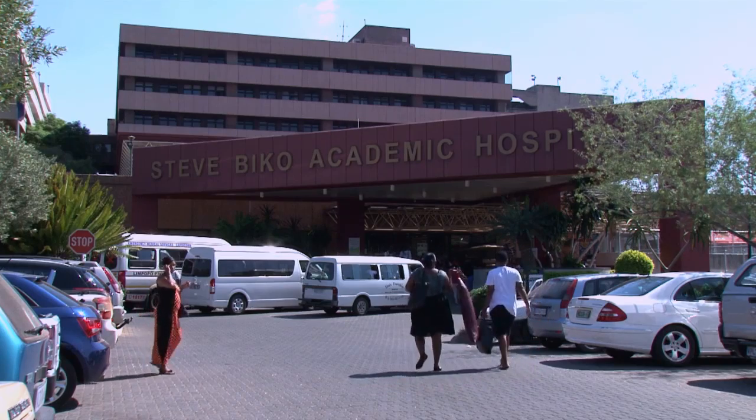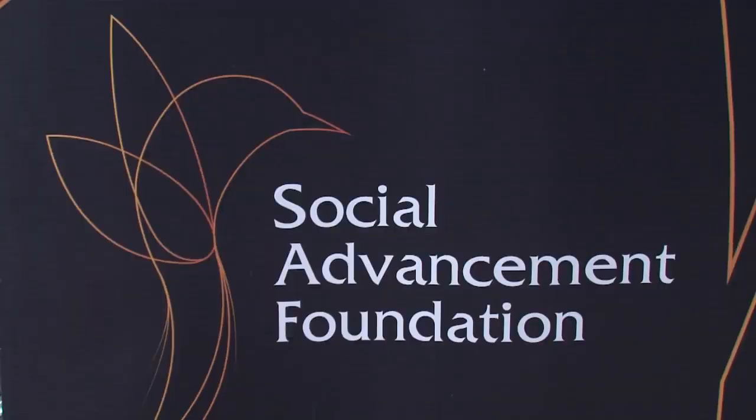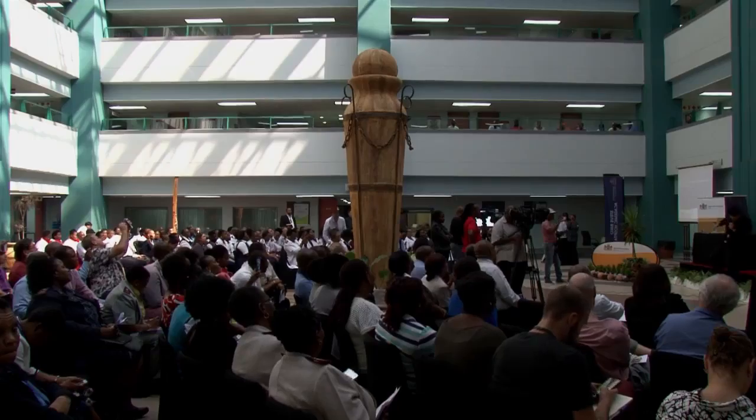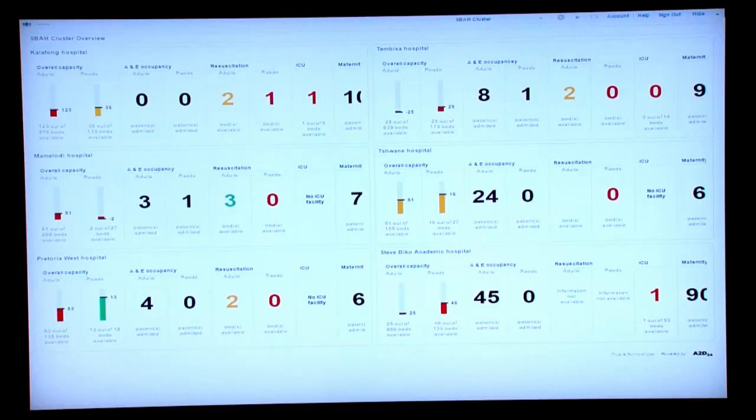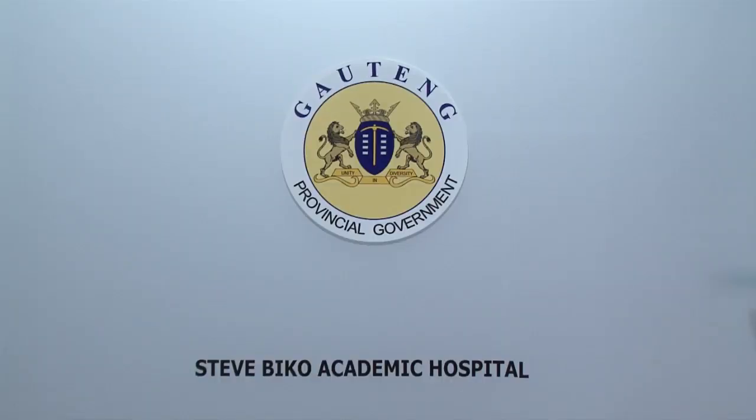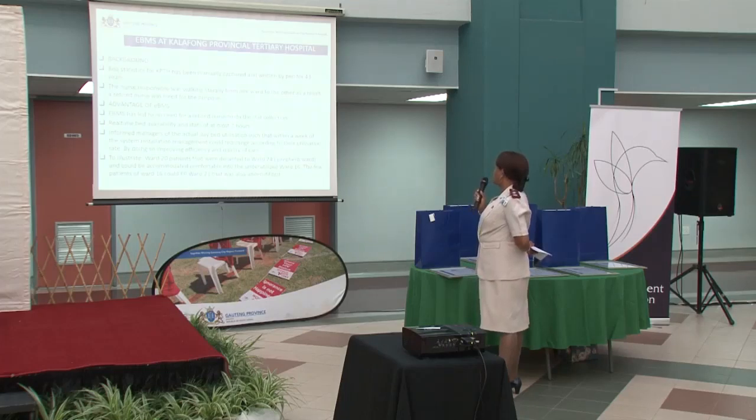Patients in Gauteng hospitals now spend less time in queues since the introduction of the Electronic Bed Management System, EBMS. The EBMS, piloted in Steve Biko Academic Hospital Cluster in Soweto, has facilitated easy movement of patients to health centers where a bed is available for them.